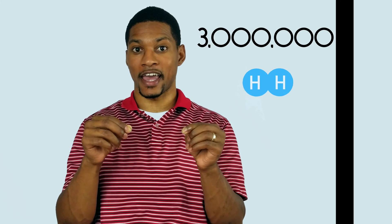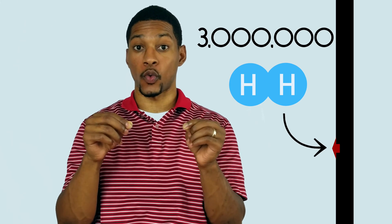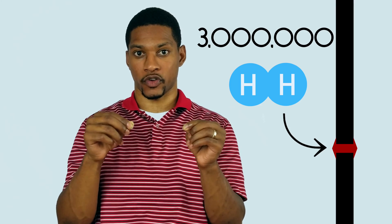I need you to pull out a single strand of hair. Well, I might need some assistance. Okay, so look at your hair. You can fit approximately three million H2 molecules across the width of a single strand of hair.